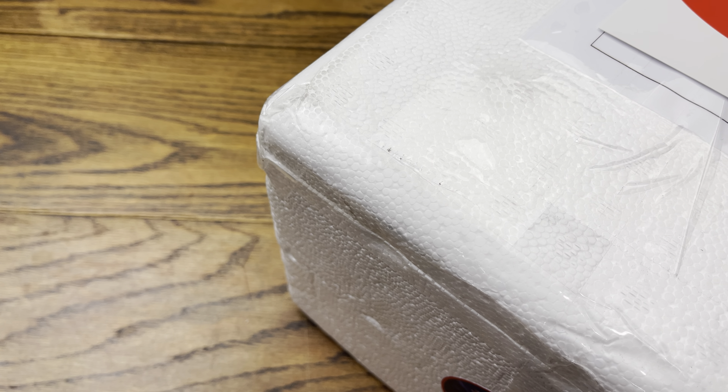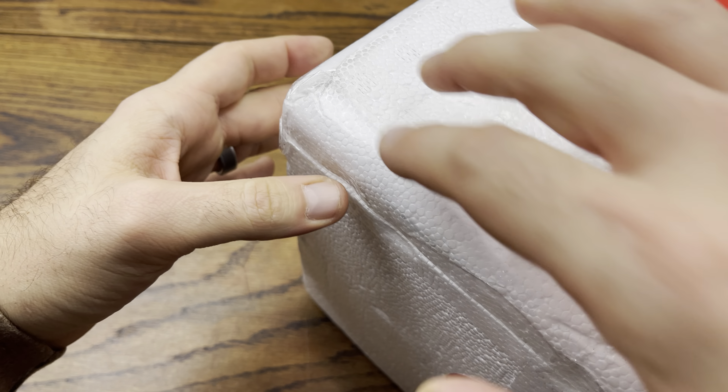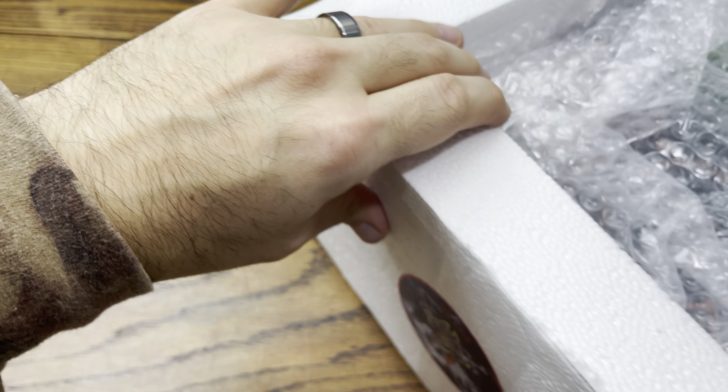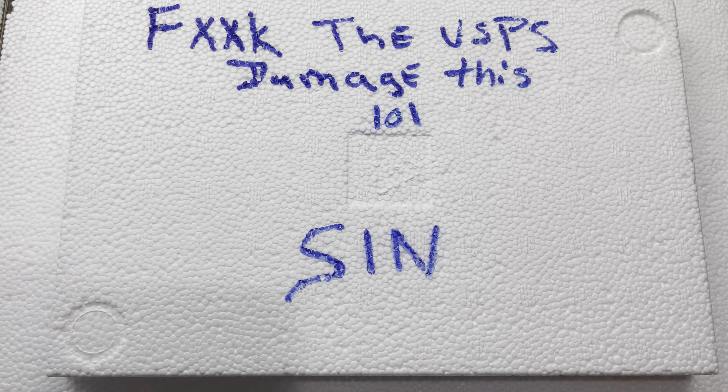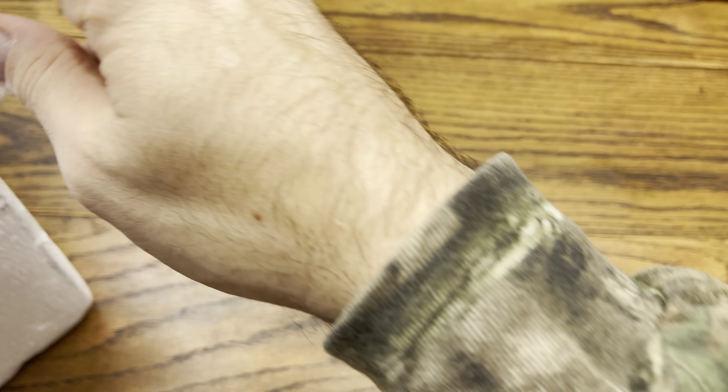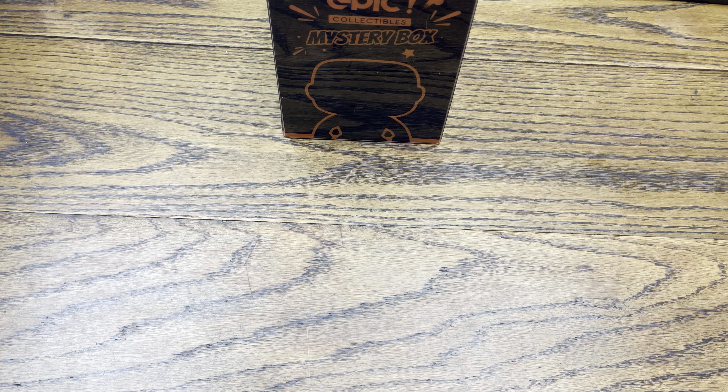We got this nice styrofoam cooler - he wanted to make sure everything got here minty so he sent it in this, which is actually a good idea. That's how most companies send bongs or any type of glass or delicate things - packed in styrofoam. Oh, UPS damaged this one - that's some funny shit.